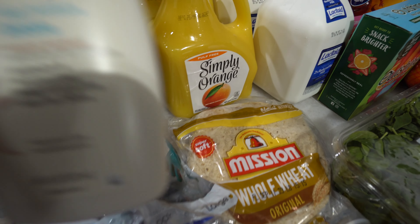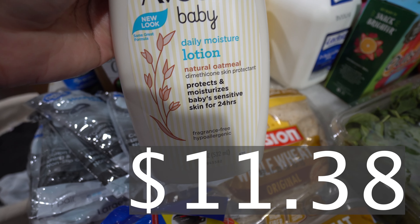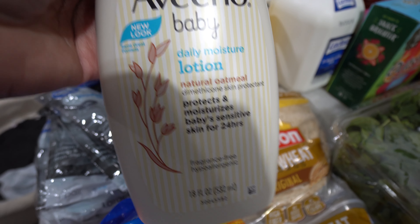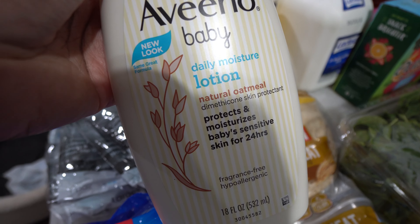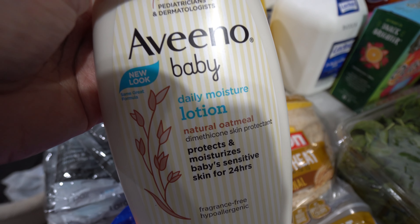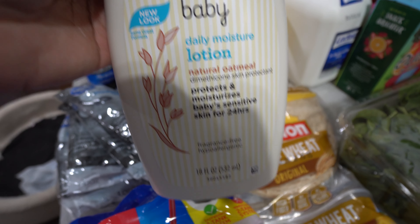I got some Aveeno Baby for my skin because my skin has been really, really dry. It's been so hot — I take like two showers a day. When I go outside and come back in I'm hot and sweaty so I need a shower, and then one at night. I do have eczema, so I'm looking forward to using this.